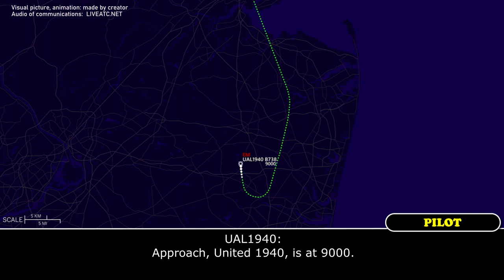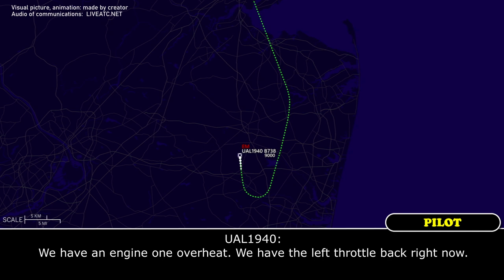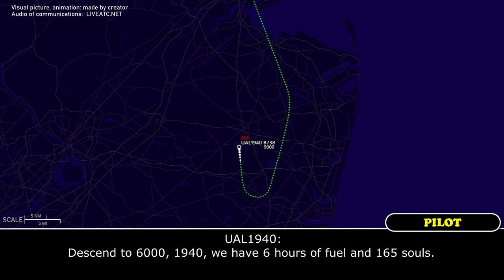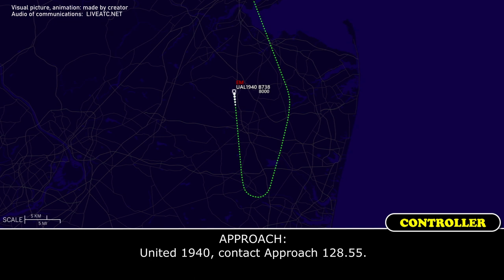ATC confirms 1940 is at 9,000. United 1940 checks in: 'New York approach, United 1940.' ATC: 'Newark altimeter 3013, state the nature of the emergency.' United 1940: 'We have an engine 1 overheat. We have the left throttle back right now.' ATC: 'And fuel and souls on board, please.' United 1940 descend to 6,000. United 1940: 'Descend to 6,000, 1940. We have 6,000 fuel and 165 souls.'